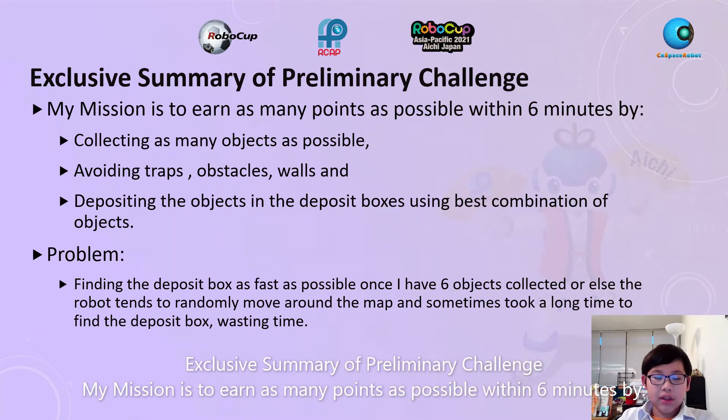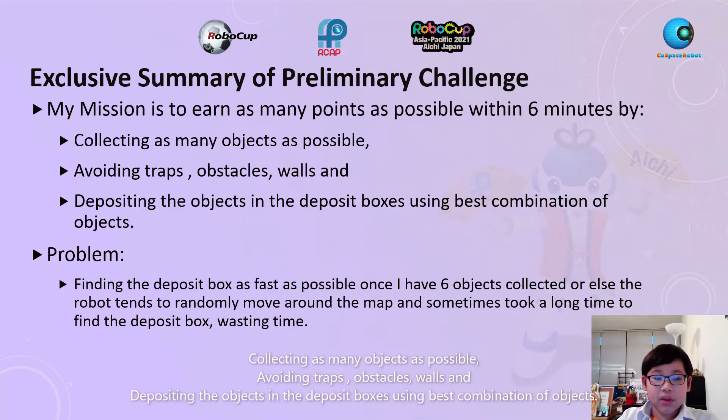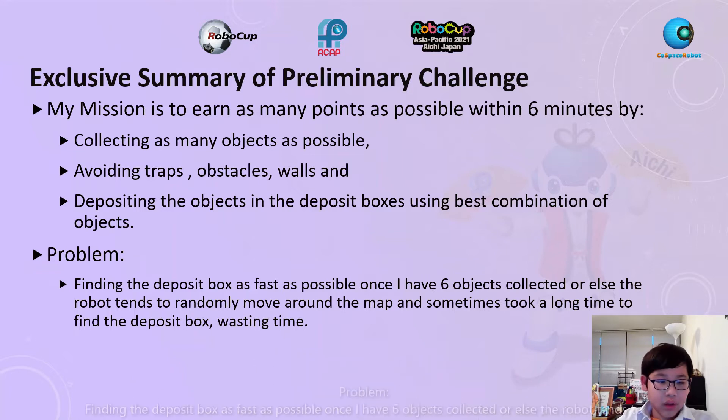Exclusive Summary of Preliminary Challenge. My mission is to earn as many points as possible within 6 minutes by collecting as many objects as possible, avoiding traps, obstacles, and walls, and depositing the objects in the deposit box using the best combination of objects.